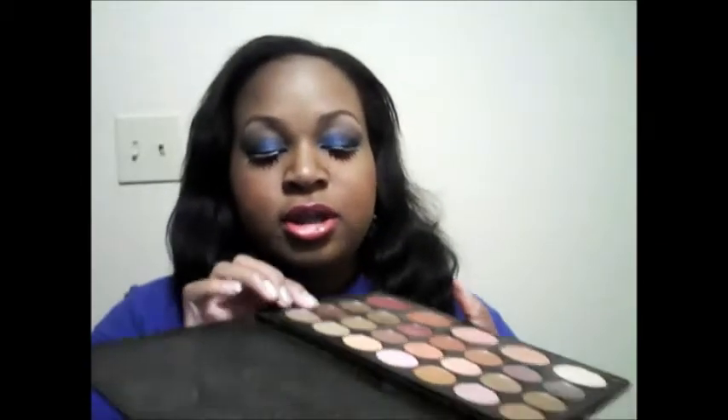I used a brown eyeshadow from my 20s blush and shadow palette — this dark brown — in the crease so I would have a good transition color. Then I used one of the blushes that's in the palette as a highlight, because I had it right in front of me, so why not use it as a highlight color.